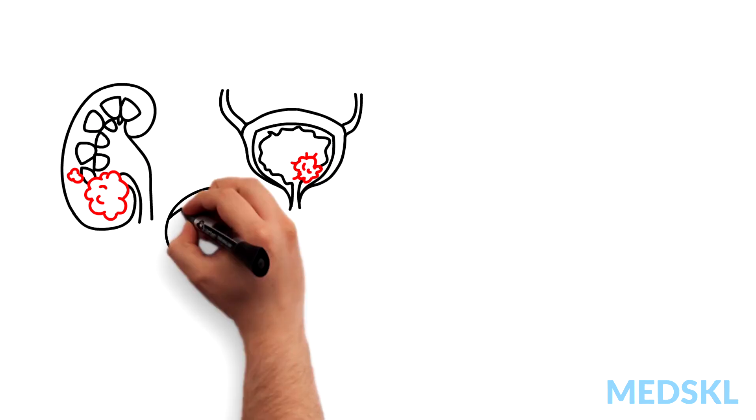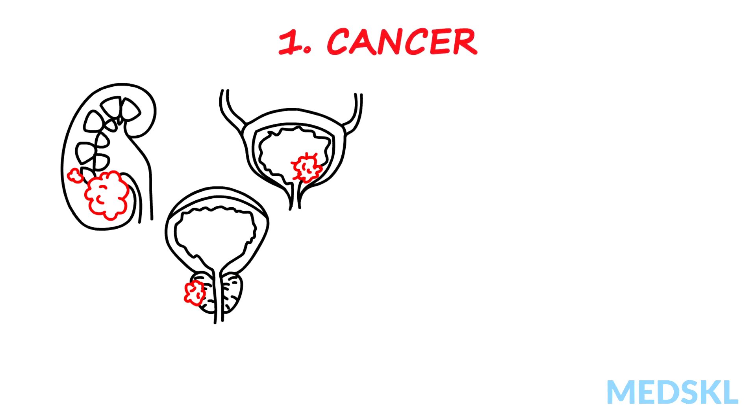Kidney, bladder, and advanced prostate cancer can initially present with blood in the urine, and timely evaluation and early diagnosis improve the chances of survival.